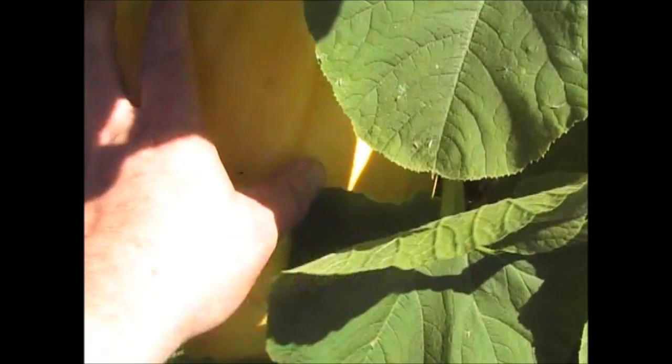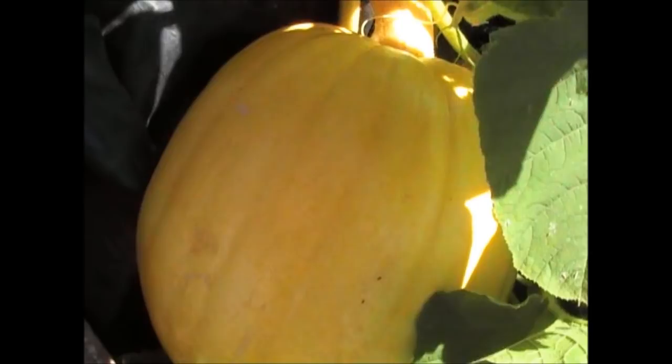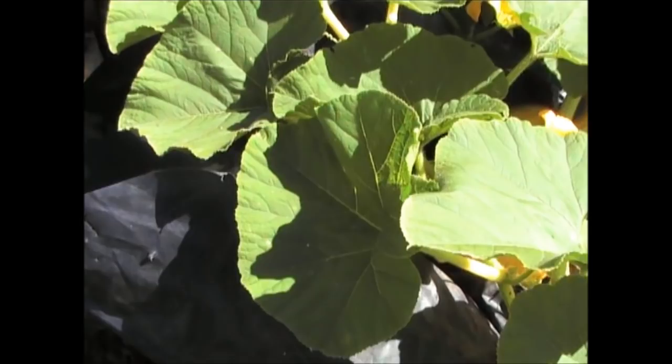This is the other side of the pumpkin patch. As you can see, this has grown into the rhubarb. This one's probably around 14 inches long and probably the best part of a foot across — that's a reasonable size pumpkin. We've got another one forming there, and there's some smaller ones also forming at the end here. I'm just going to leave all of those on and let them grow to wherever they want to be.